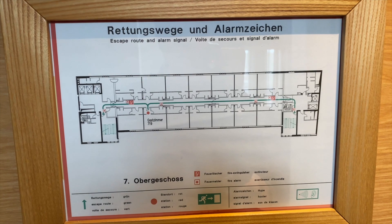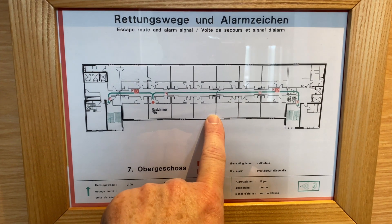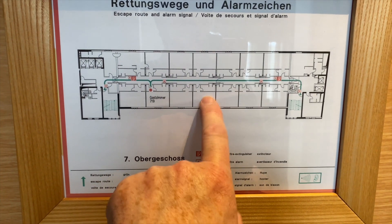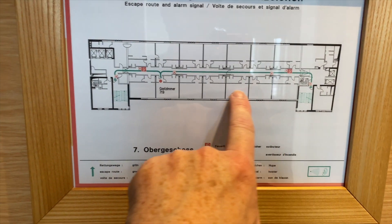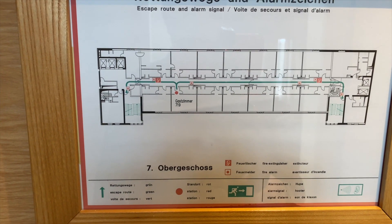Beim Blick auf den Fluchtplan wird es gleich interessant, weil in der Regel gibt es auf einer Etage Standardzimmer und etwas größere Zimmer. Aber hier sind alle gleich groß – das sind also alles sogenannte King Junior Suites, die dementsprechend größer gestaltet sind.